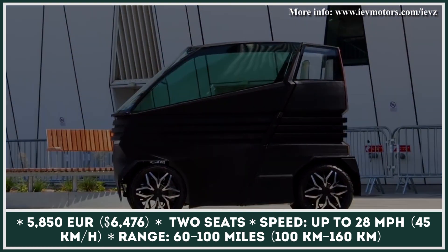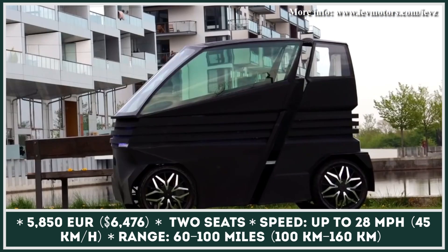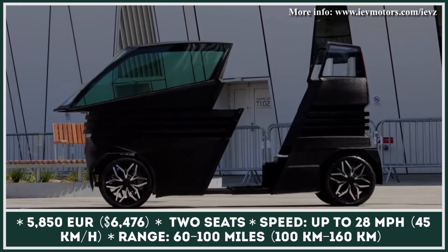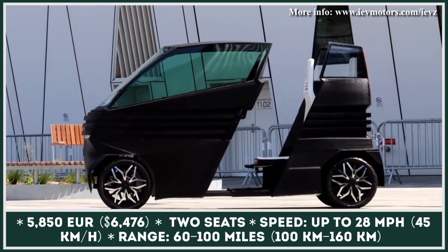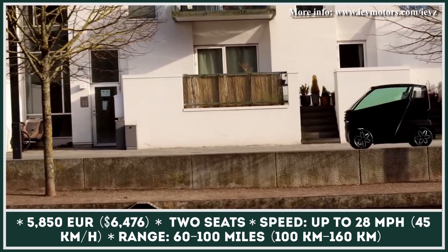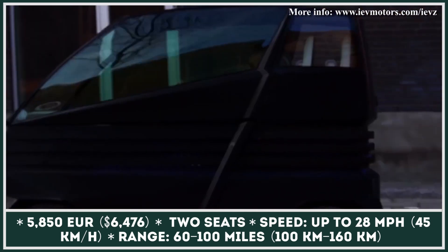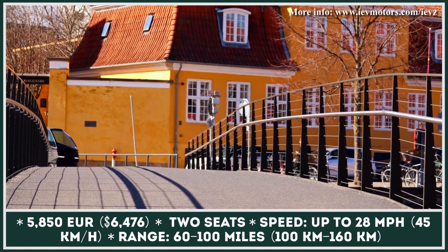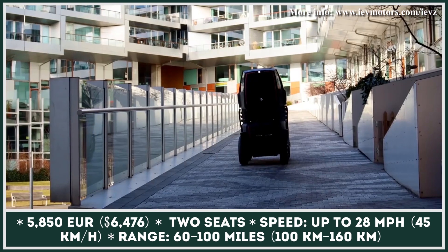IEV Motors, an electric urban mobility company from Denmark, has recently announced that they've gotten one step closer to producing their tiny electric car. Several years ago, we witnessed the presentation of the X model by IEV Motors — a commuting vehicle that could expand in length in order to carry more passengers and cargo. The new and updated model is now called IEV Motors Z.